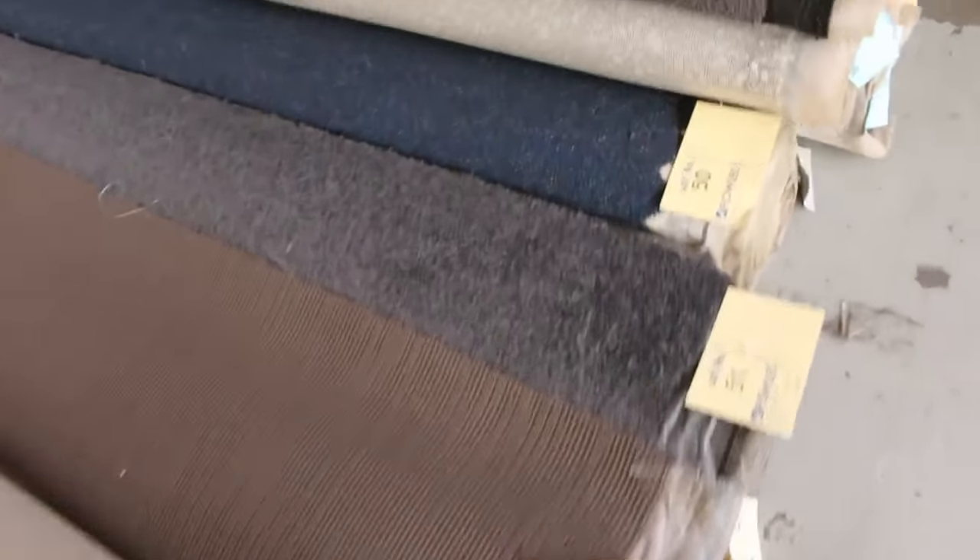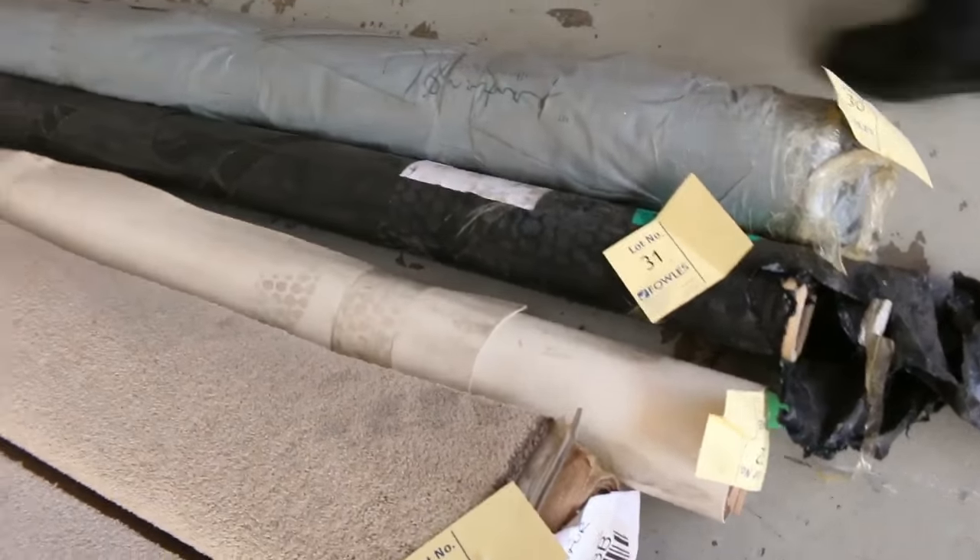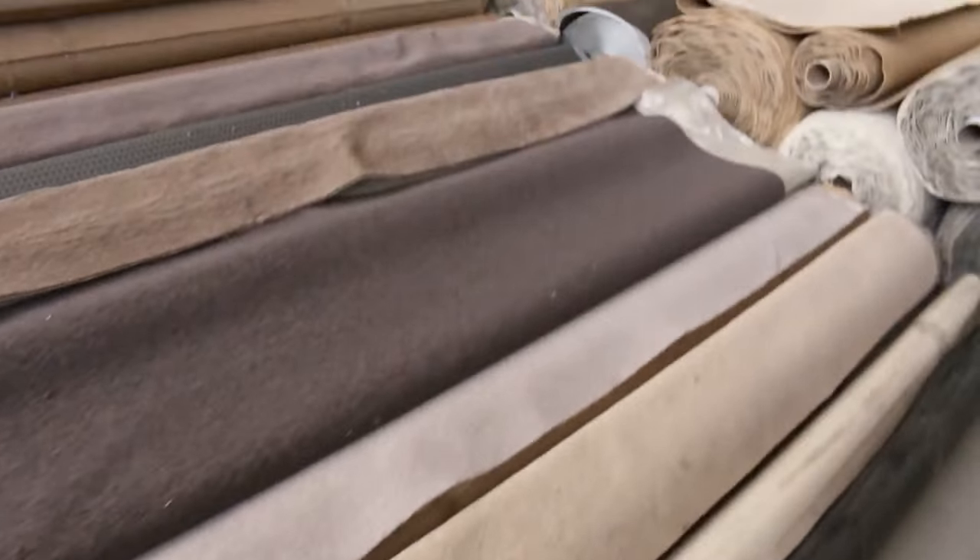Can't beat it. Great color range there — something for everyone. A few roll-ins here of the vinyl; we'll get them on display properly tomorrow.